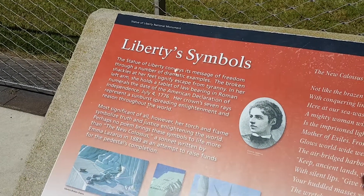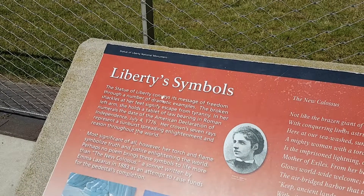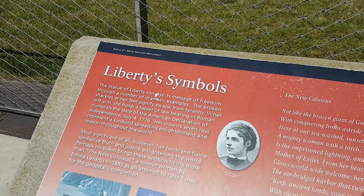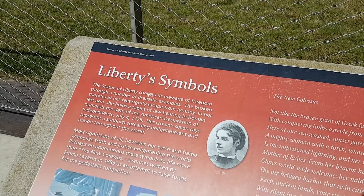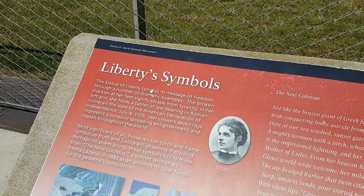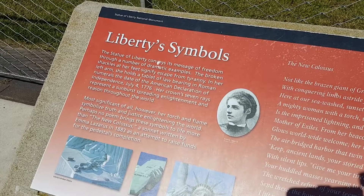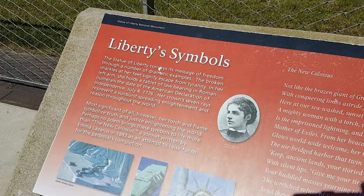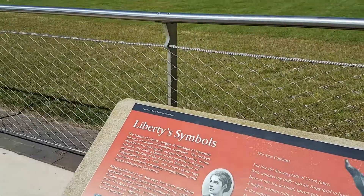The Statue of Liberty conveys its message of freedom through dramatic symbols: the broken shackles at her feet signify escape from tyranny; the tablet of law in her left hand bears the Roman numerals of July 4th, 1776 — the American Declaration of Independence; the seven rays of the crown represent a sunburst spreading enlightenment and reason throughout the world; and her torch and flame symbolize truth and justice, enlightening the world. It's quite a dramatic symbol.